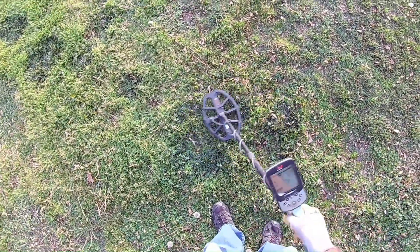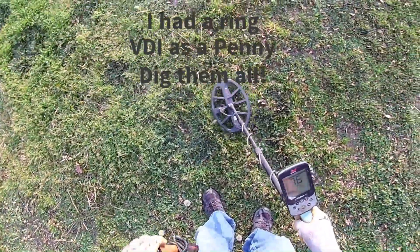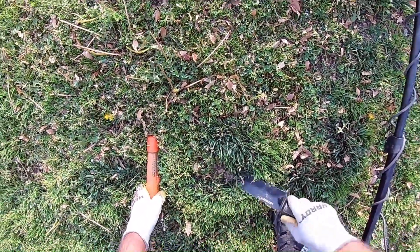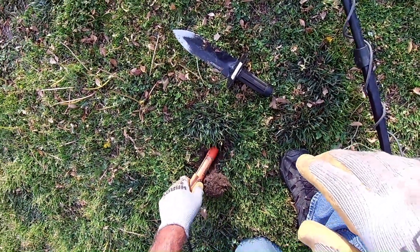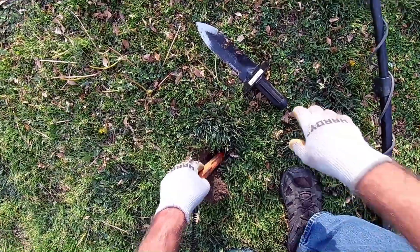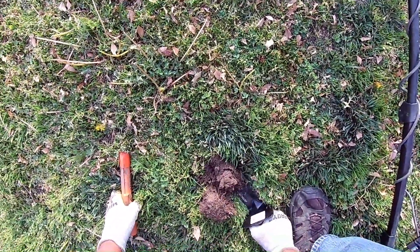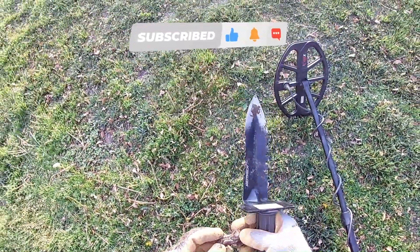That's probably a penny — kind of a crusty penny. Let's see what we got here. It looks like foil right here. Yeah, it's a chunk of aluminum.